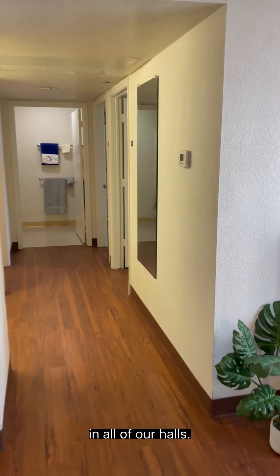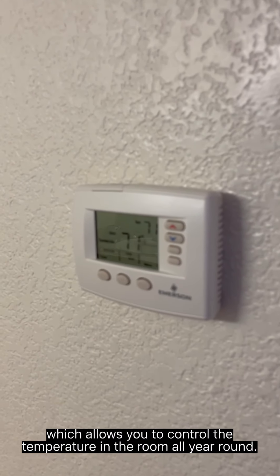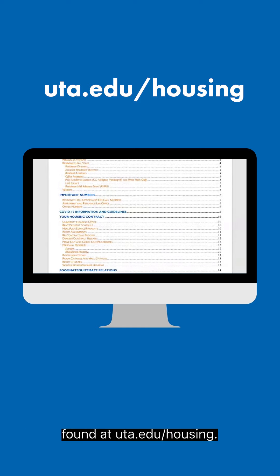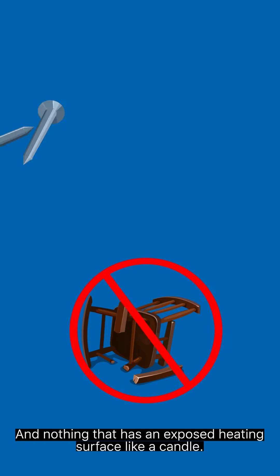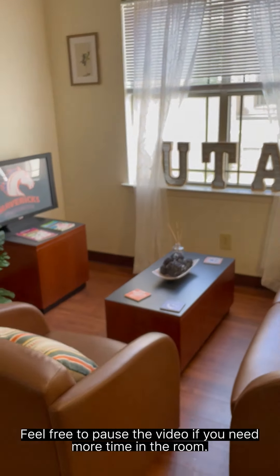Inside the bedrooms you will find that they are fully furnished with adjustable twin XL beds, desks, chairs, and a dresser. Additionally there is a closet and bookshelf to keep all your textbooks. If you are wondering about wi-fi, we've got you covered with high-speed internet in all of our halls. You will also find an AC control unit in every suite which allows you to control the temperature in the room all year round. For rules and regulations please refer to the student handbook found at uta.edu/housing, but in general we don't allow pets except for fish in a 10-gallon tank or less, no damaging walls or furniture, and nothing that has an exposed heating surface like a candle.